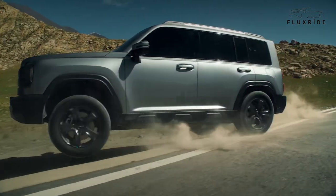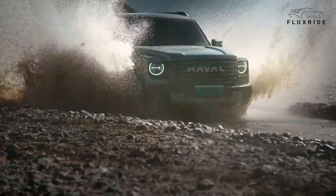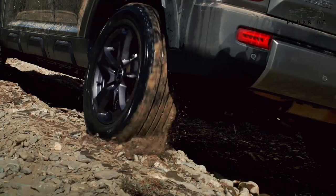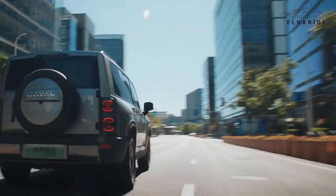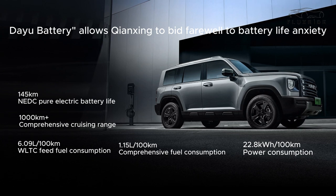Now let's unravel the new energy and cutting-edge technologies that create the hardcore off-road strength of the Haval Raptor 2023. Under the hood, this beast is armed with a 1.5T off-road level strong power, featuring a new generation high thermal efficiency 1.5T hybrid special engine with an impressive thermal efficiency of 41.5%. The Haval Raptor 2023 introduces the Daiyu battery, bidding farewell to battery life anxiety, with a comprehensive cruising range of 1,000 kilometers and an NEDC pure electric battery life of 145 kilometers. The WLTC feed fuel consumption stands at 6.09L/100km, with comprehensive fuel consumption of 1.15L/100km and power consumption of 22.8 kWh per 100 kilometers.